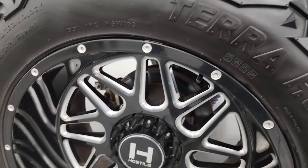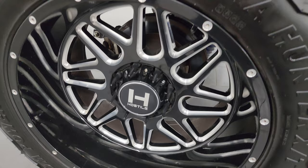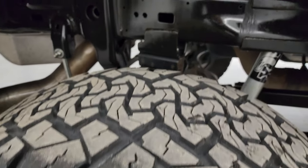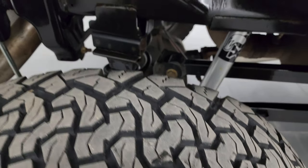If this video helps you make that decision, let your salesman know that you saw the video, that it was helpful, and that Brett sent you. Back wheels are in excellent shape and the back tires have just as much tread as the front tires, maybe even a little bit more.